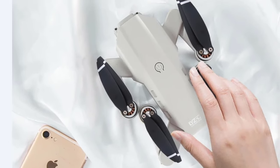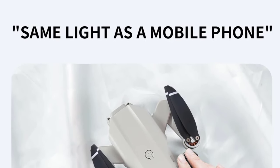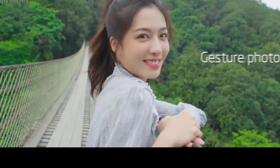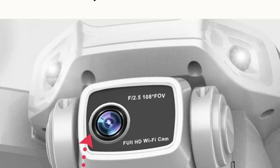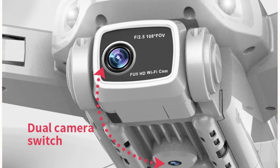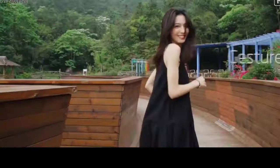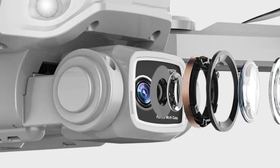The 5G Wi-Fi FPV (first-person view) system enables real-time video transmission, ensuring you stay in control while viewing live footage directly on your mobile device. This drone is equipped with GPS functionality, offering precise positioning and intelligent flight modes such as Follow Me, Waypoint Flight, and Return to Home, making it easy to capture smooth, hands-free shots. The brushless motors ensure efficient, quiet operation, while the 1,200-meter control range allows for long-distance flights, giving you more freedom to explore.